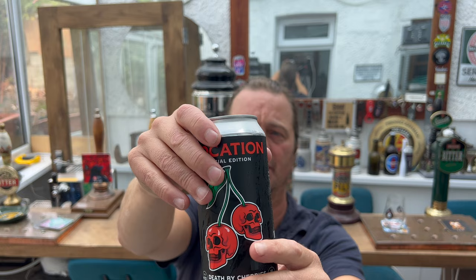I picked this up from Sainsbury's — it cost me £3 a can. Without further ado, let's get this beer out into a glass and see what we get.